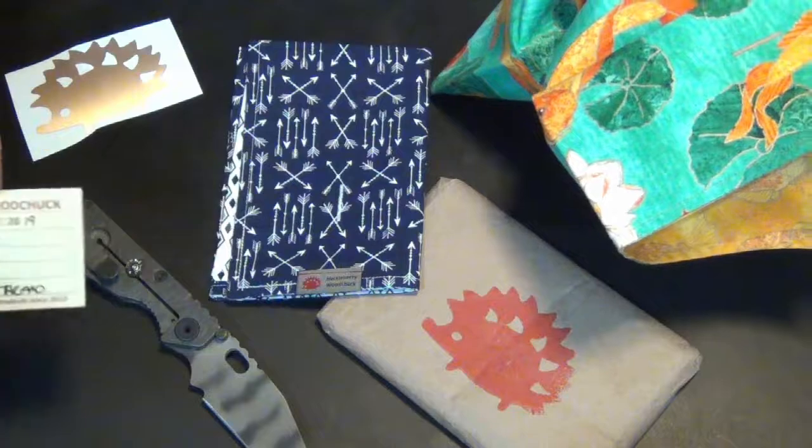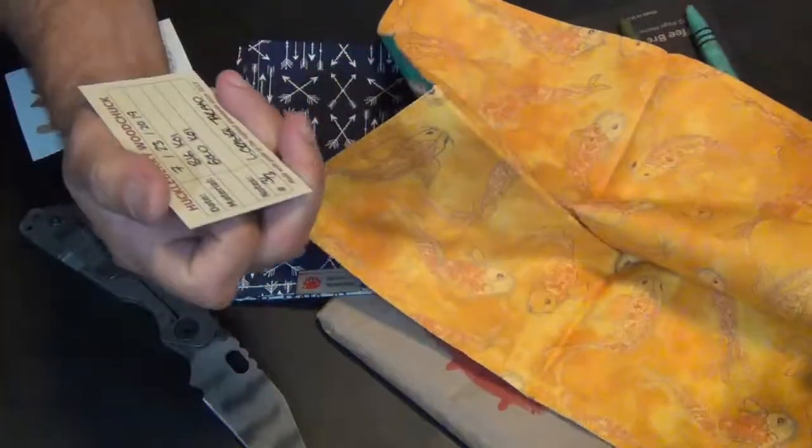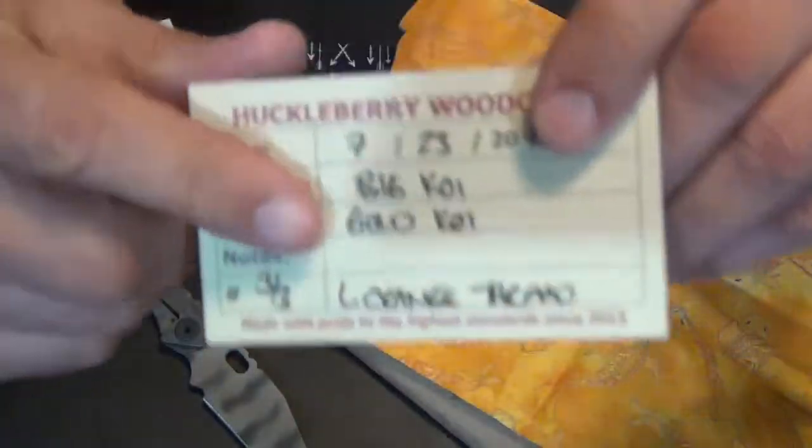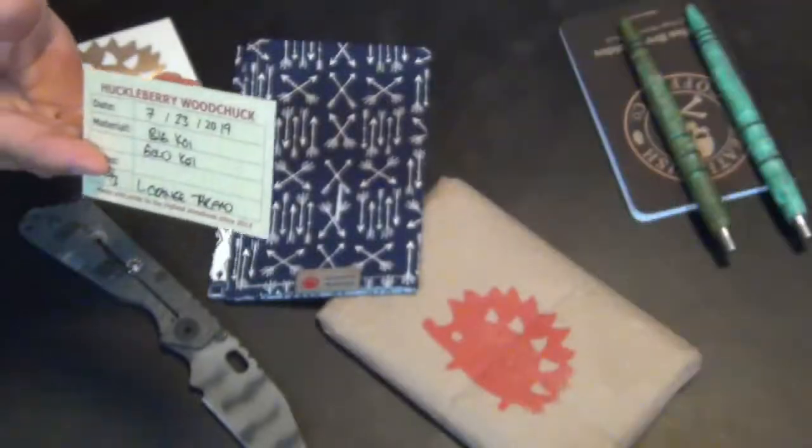Big koi — so it's got to be what this card is. The big koi with gold koi. And of course what they do is they do opposites on the material — big koi, gold koi — showing you what each side might be.